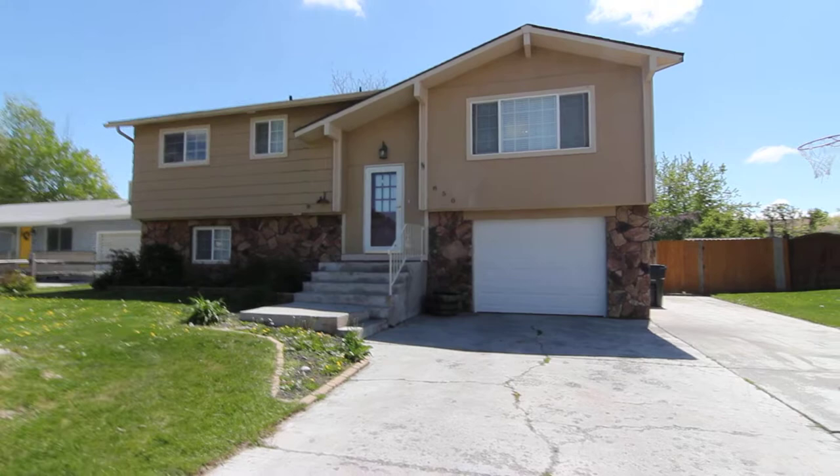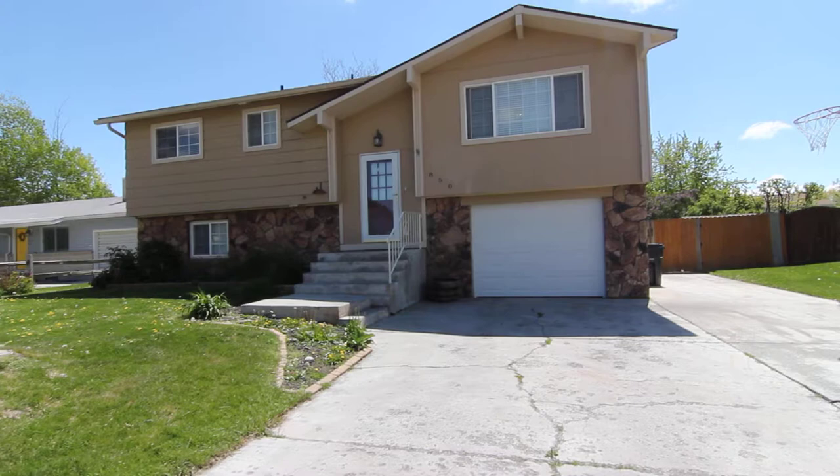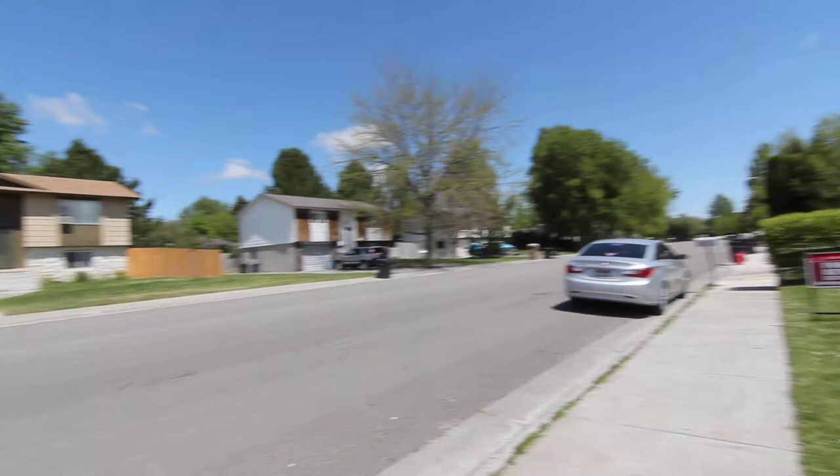Welcome to Jacob Grant Property Management. Today we're doing a virtual tour of 850 Buck Board. This is a four-bedroom, two-bath, split-level home located on the west side of Idaho Falls.